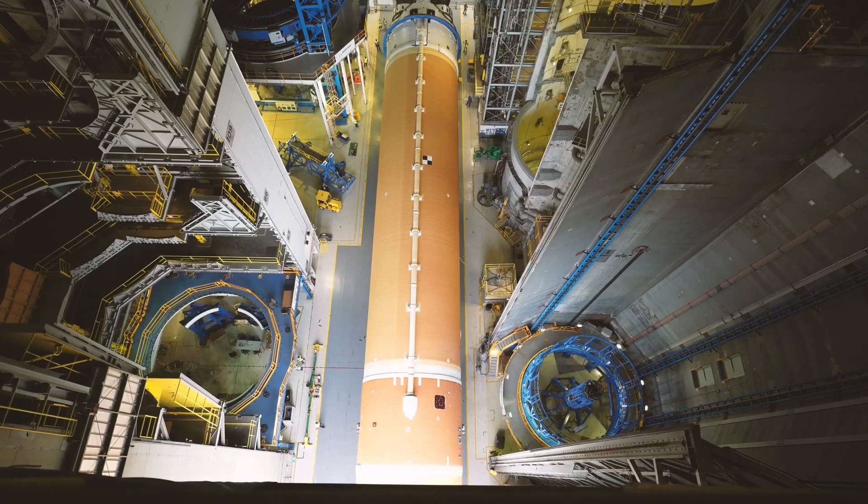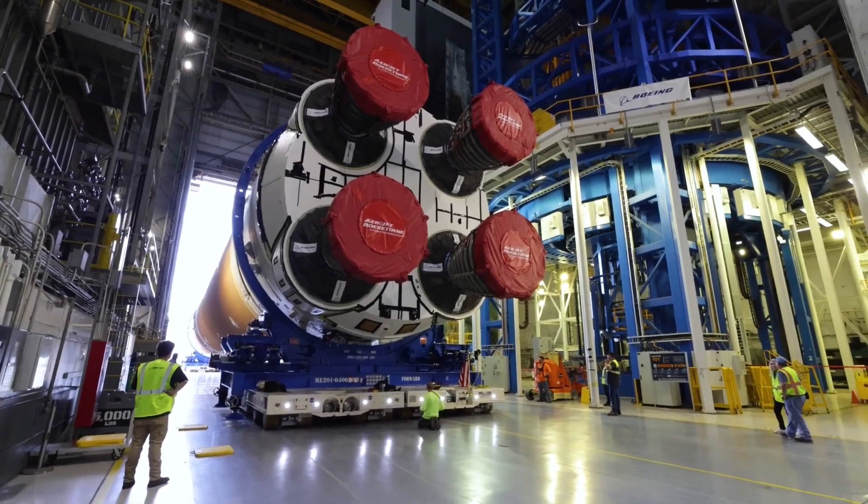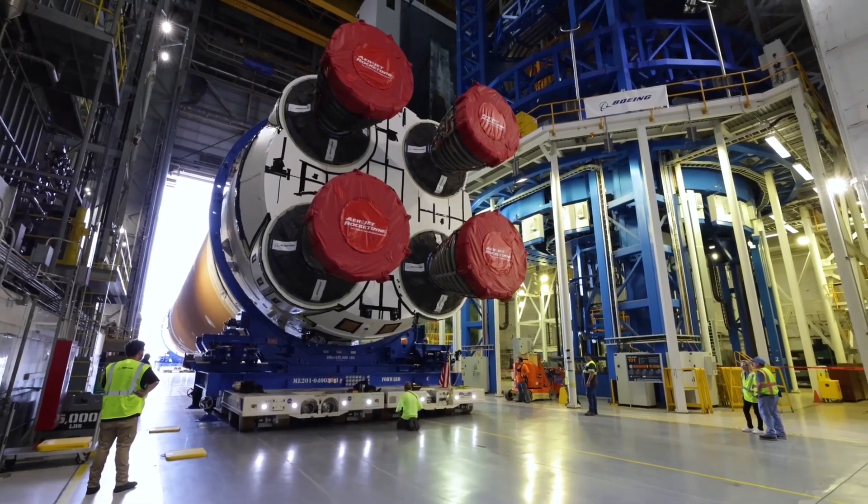Starting from the top left and moving clockwise, we have the VAC first, then cell F is partially in view in the top right, then the cell E washing machine, then the cell D stacking cell, and finally the other stacking cell — cell A — across the aisle. The 212-foot-long stage barely fits inside. Then back to a ground level shot as it is backed into the transfer aisle on July 6th.